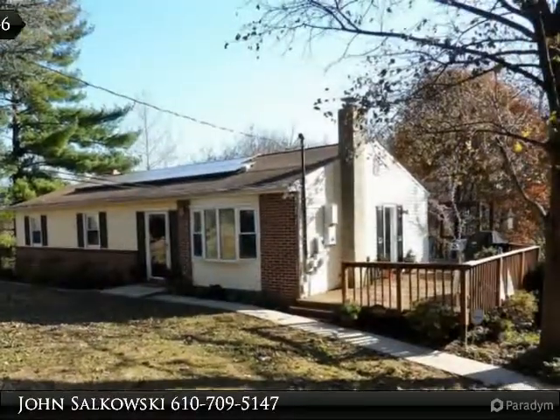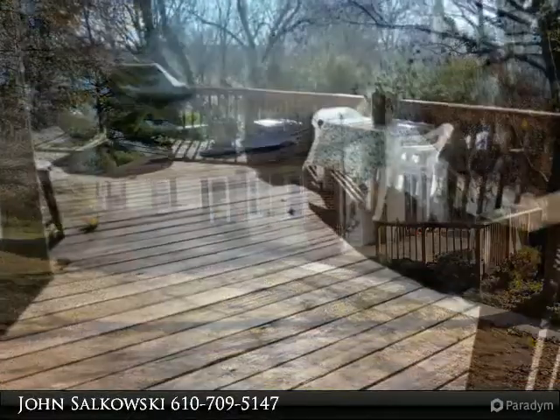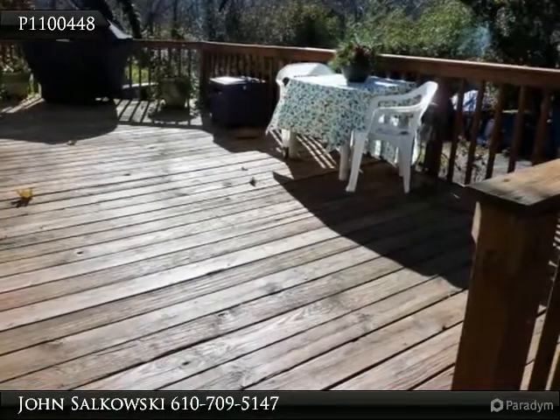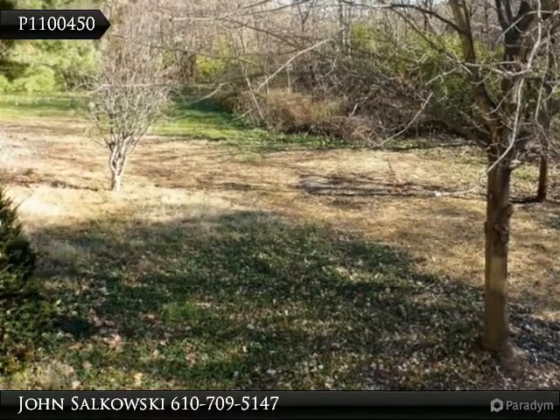Wonderful raised ranch style home offering privacy and seclusion, all while boasting four bedrooms, two full baths, updated kitchen, ground level walkout lower level, wraparound deck and patio situated on just under .50 private acres — very well maintained and ideal for one floor living.